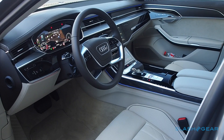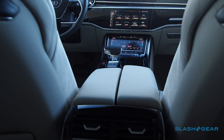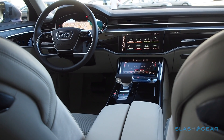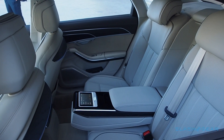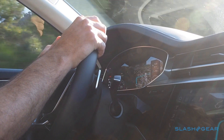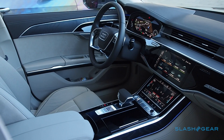Inside, luxury jostles with gadgetry for pole position. The US will only get the A8L, Audi's long wheelbase version, but no matter the size, there's plenty of top-quality leather, open-pore wood and aluminum. Options include massage seats, a choice of air fragrances, and even foot massage in the rear.